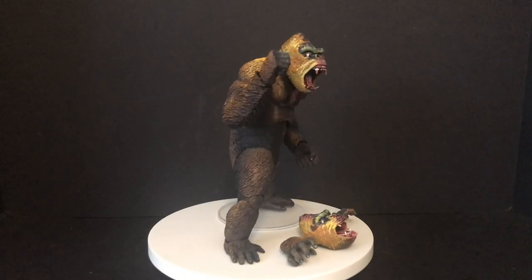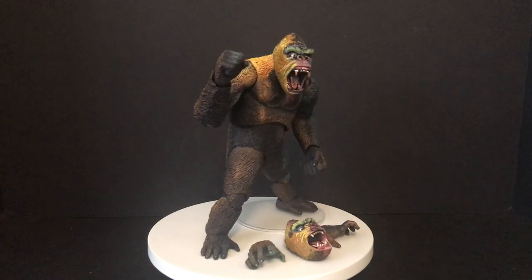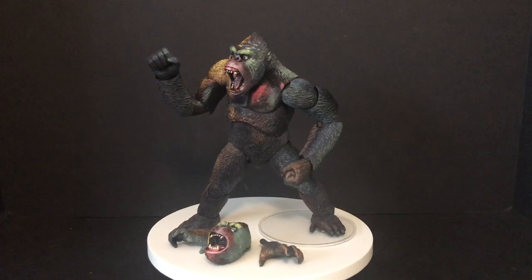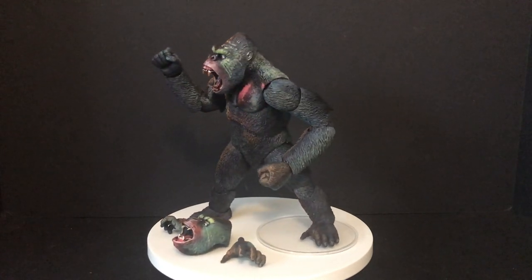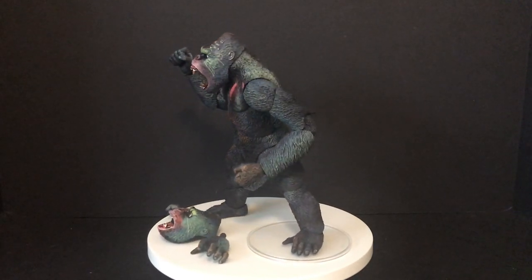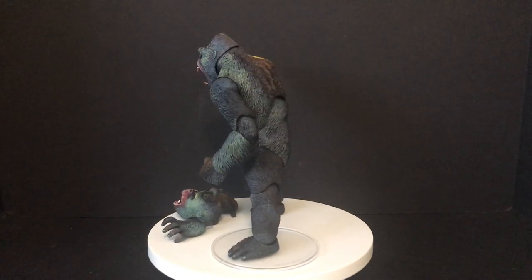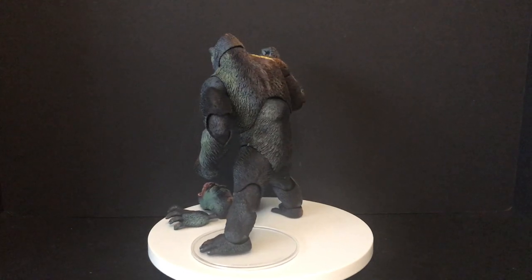Here's Kong out of the packaging and as you can see, he is the exact same figure that was released last year, but with a spiffy colorful new paint job that really pops and brings some fun life to this character.